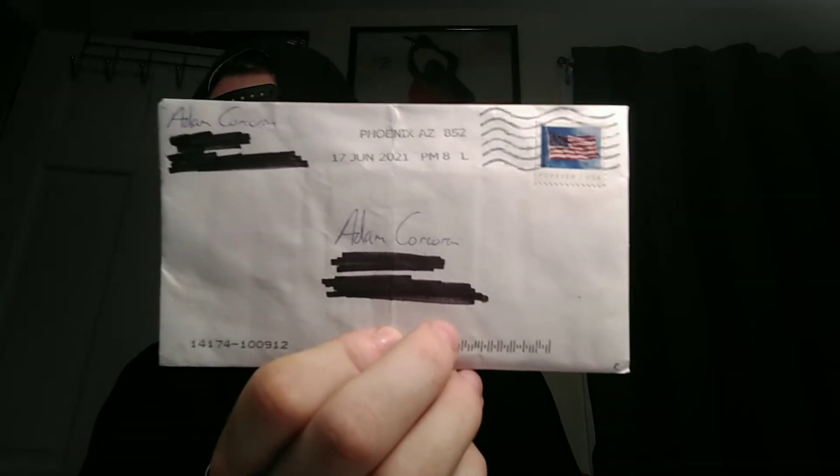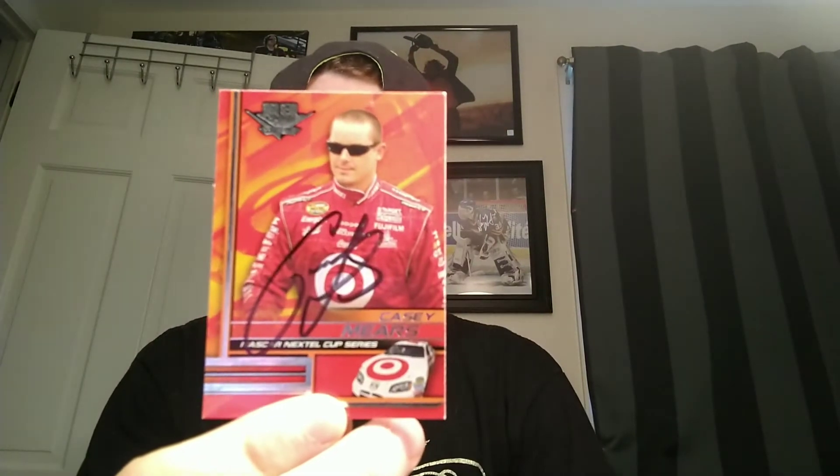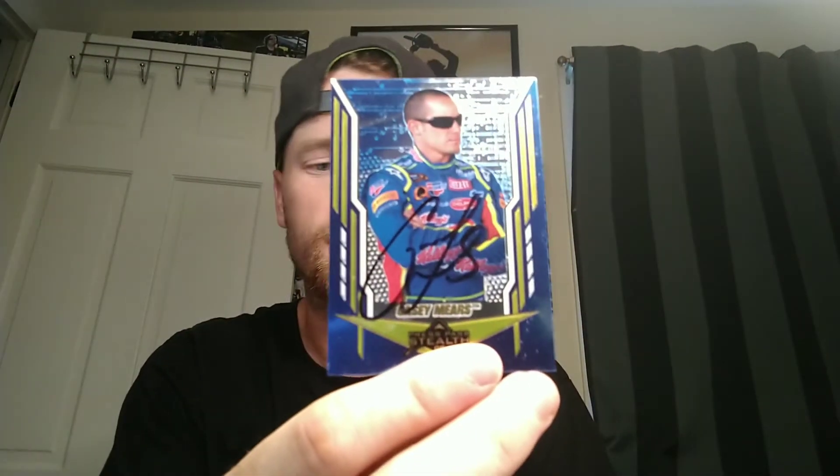Next, coming back from Phoenix, Arizona — took a few weeks — from former NASCAR driver Casey Mears. He signed a 2006 Wheels, a Press Pass Stealth, and two 2005 VIPs. Pretty happy with those.